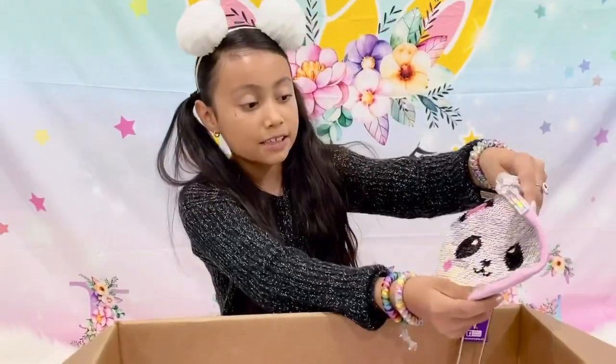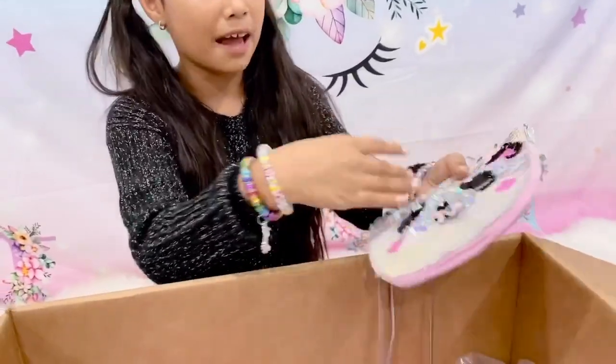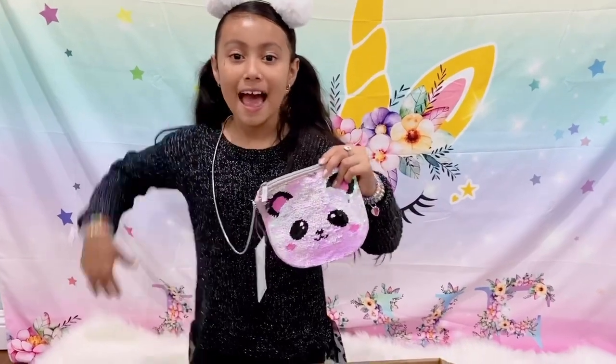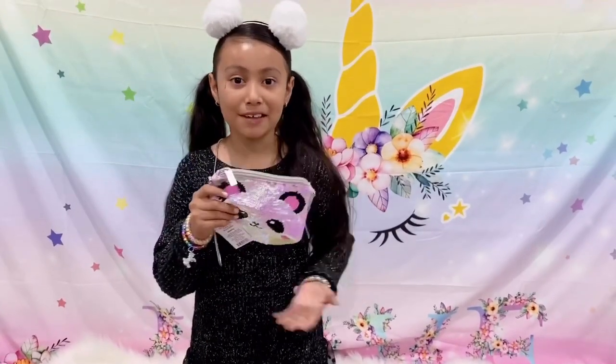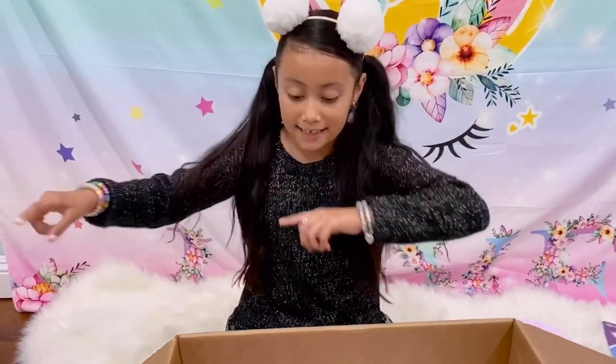Here is the bag — it's a panda and everything is like sequins. It's so shiny, pink and silver. My favorite part is the silver. Here I have the purse on me and it's super duper pretty. I can't wait to put all my stuff in here!